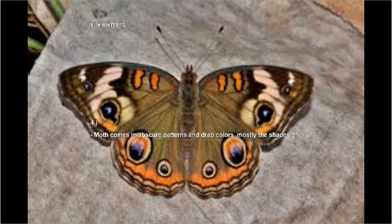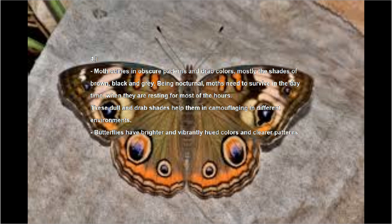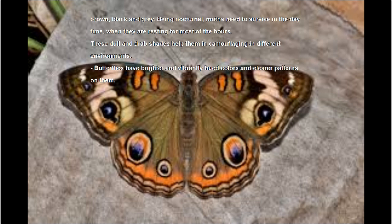Number four: moths come in obscure patterns and drab colors — mostly shades of brown, black, and gray. Being nocturnal, moths need to survive in the daytime when they are resting for most hours; these dull and drab shades help them in camouflaging in different environments. Butterflies, on the other hand, have brighter and vibrantly hued colors and clearer patterns on them.